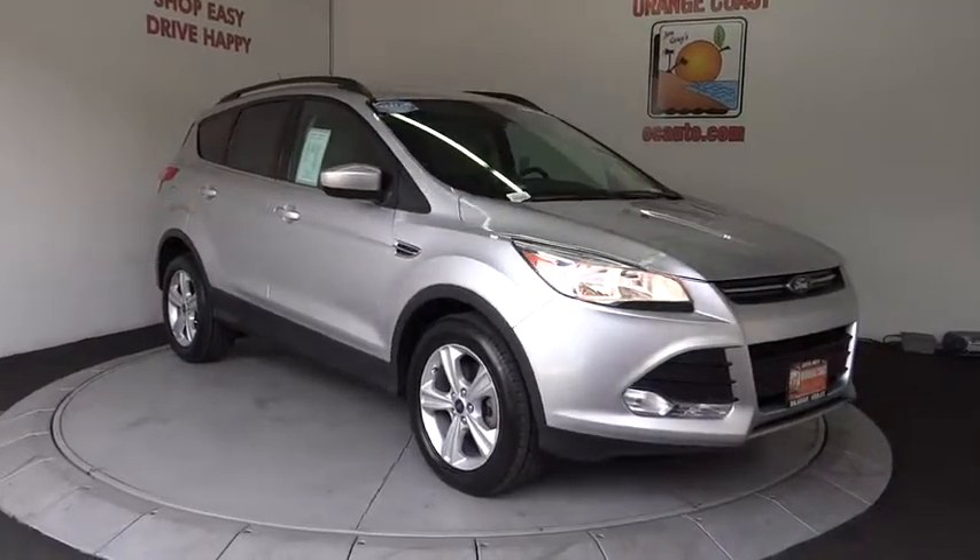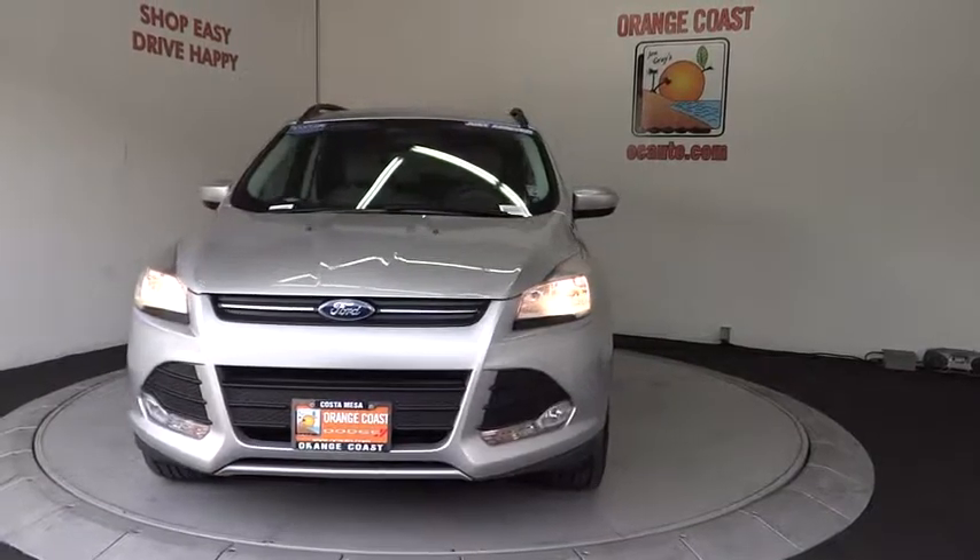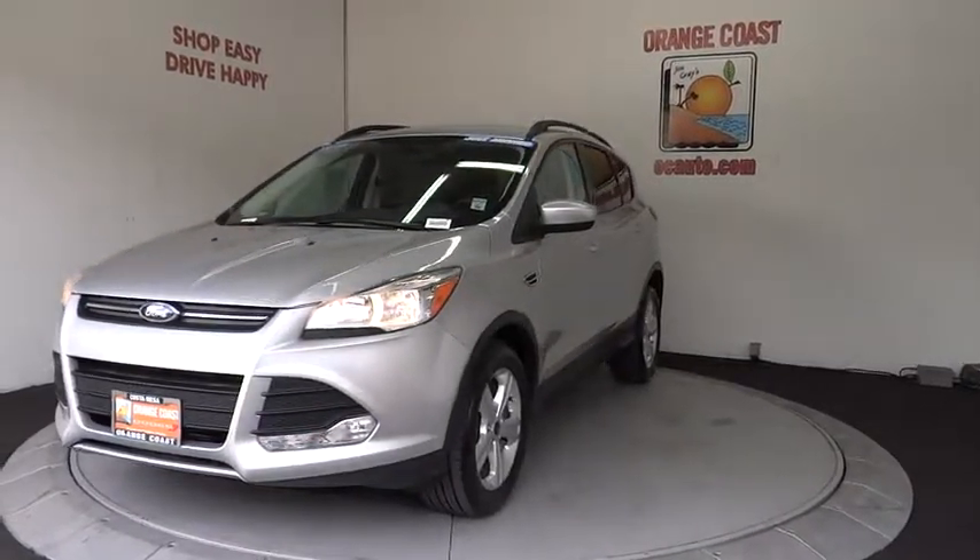The 2015 Ford Escape. Gas engines flex, tow, sip and go with Ford Escape. This vehicle has less than 65,000 miles.